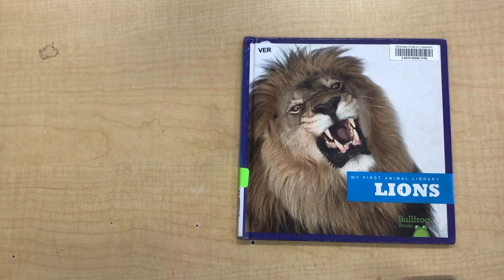Hi friends! This week we're going to talk about animals that live in the savannah. Does anybody know what the savannah is? Generally, when we talk about the savannah, it's talking about a place in Africa that has a large grassy area with not very many trees.